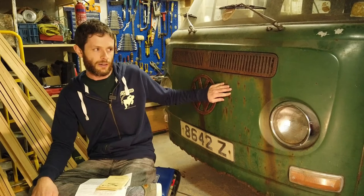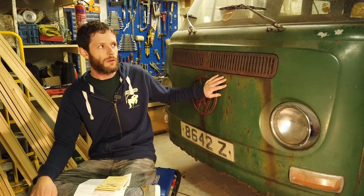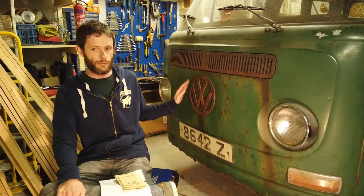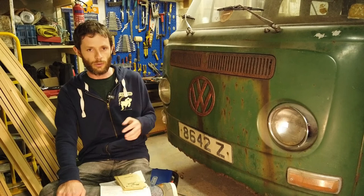This is a 1971 Bay Window van. I've had it for about a year or so, but it has a very interesting history which I'll go into in a moment. I'm hoping to restore this over the next while, but it has a serious amount of rot. It has one extremely important thing going for it — it's an original Irish van. It spent its whole life in Ireland. It was bought and sold here and it's traveled all over the country.